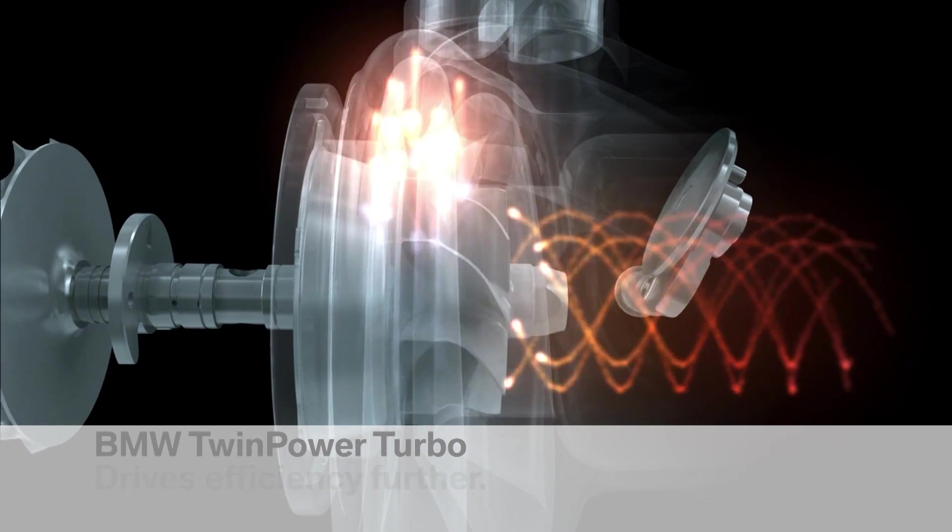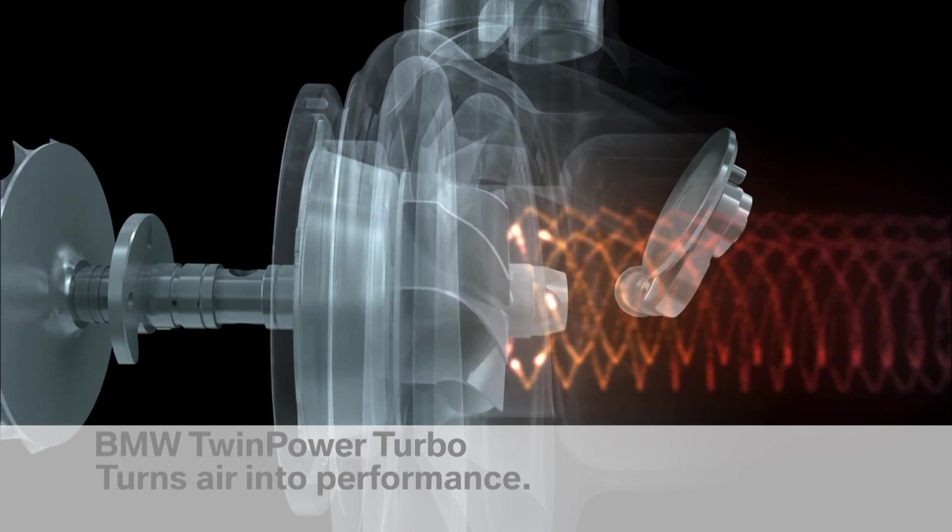The BMW twin power turbo guarantees total performance even at low revs. BMW twin power turbo — joy converts air into performance.